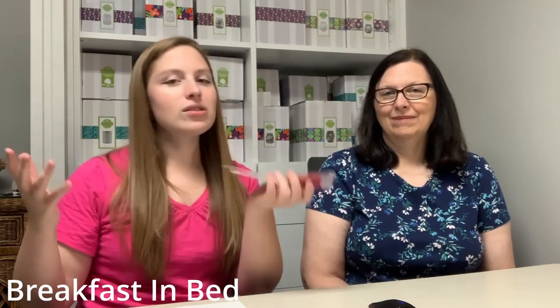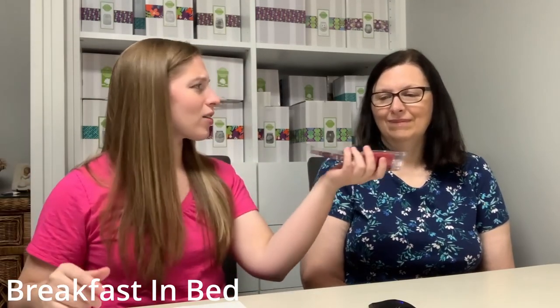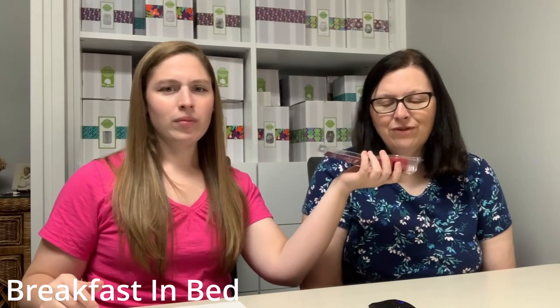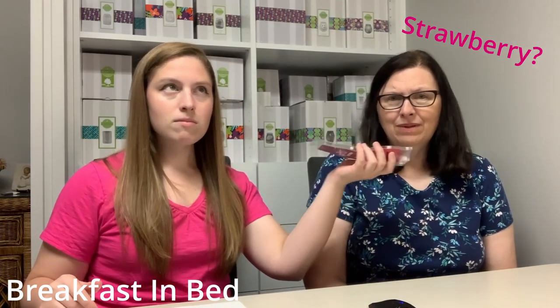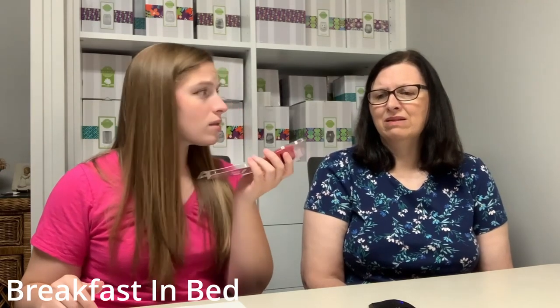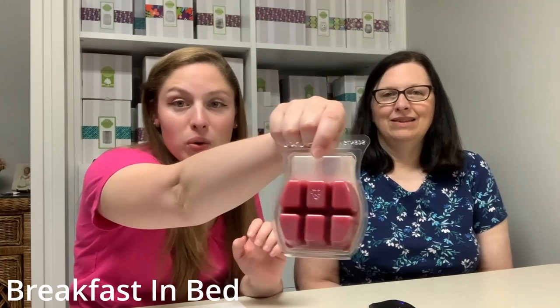Number seven: Breakfast in Bed. This is a really nice, sweet scent — think of a full breakfast where everything's cooking and mixing together in the kitchen, with a fruity hint. Mom smells strawberry, maybe strawberry preserves or blueberry pancakes. It smells delicious when warming. My husband hated this scent though — he's not big on syrup scents — so I've only used two cubes. I'll have to be creative about when I use it so he doesn't have to smell it.